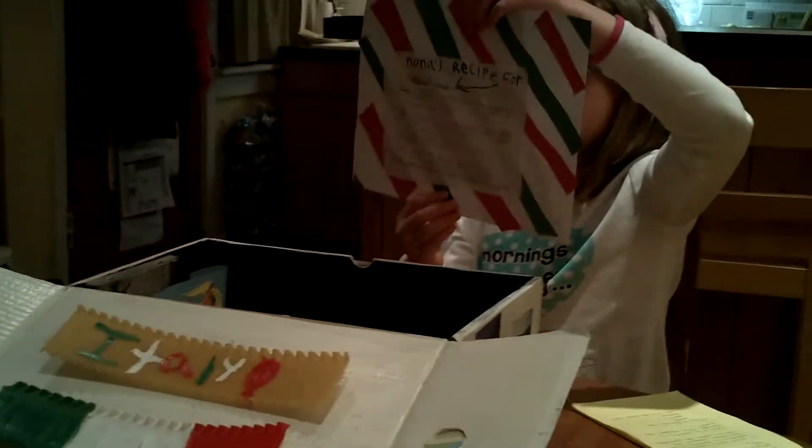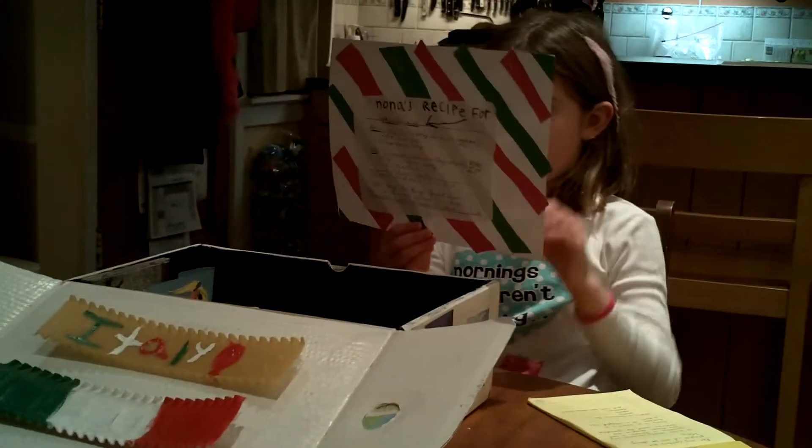This is my Nona's Italian recipe for spaghetti sauce.